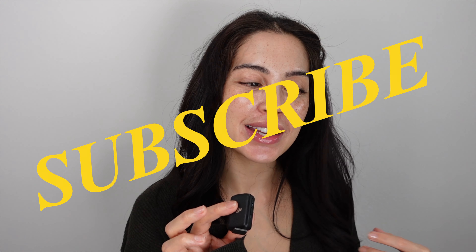So I hope you liked this little skincare video and I hope I could help you a little bit. If you did like it, please give me a thumbs up and comment down below if you want to see more videos like that, or what videos you want to see from me. I'll see you guys in my next video. Bye!